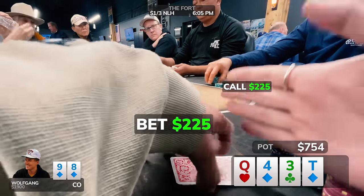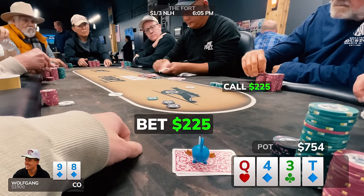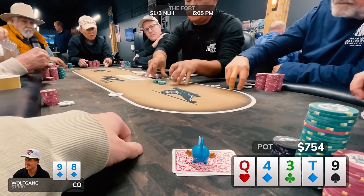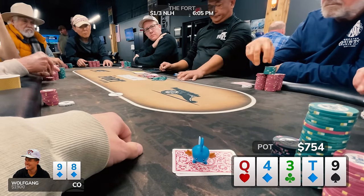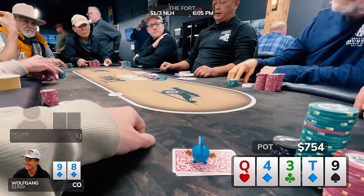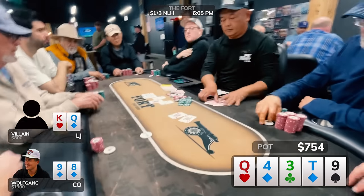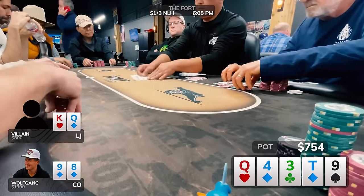When the opponent checks a second time, I seize the opportunity to fire out big for $225. Hands like jacks or nines have to fold, and all his ace-king floats have to fold too — I really like this bet. If called, I'm going to shut down on the river, which is exactly what happens. Alarm bells are going off that he has ace-queen, king-queen, or queen-10 suited. On the nine-of-spades river, I check behind with some showdown value. He turns over top pair with a king kicker, taking down a $754 pot.